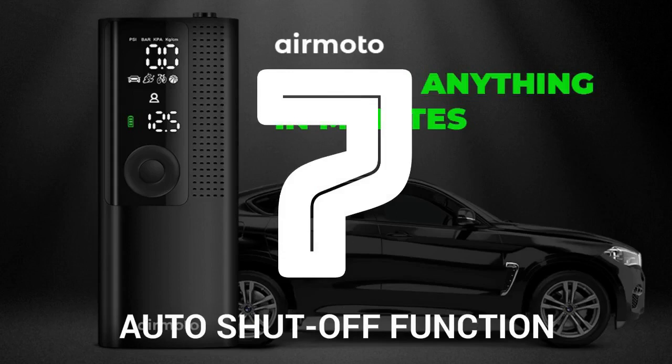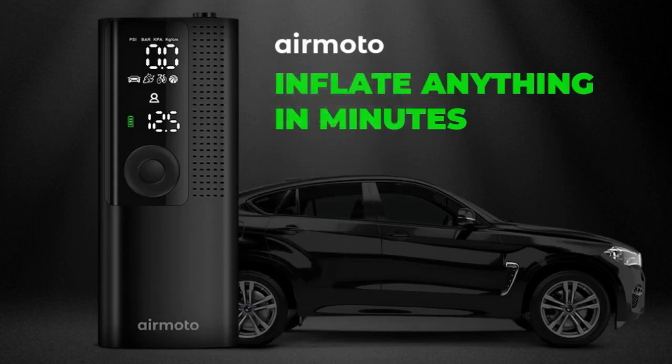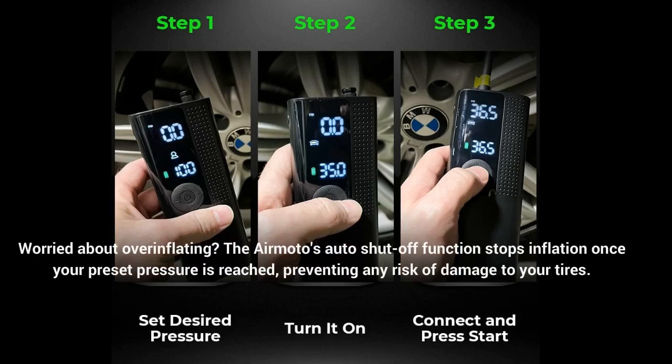Number 7: Auto shut-off function. Worried about overinflating? The AirMoto's auto shut-off function stops inflation once your preset pressure is reached, preventing any risk of damage to your tires.